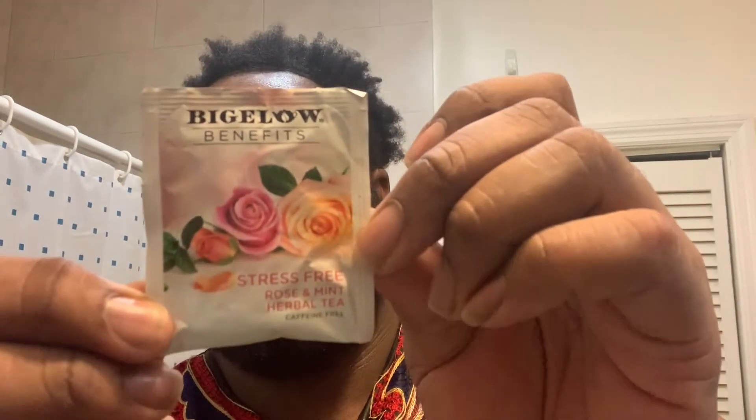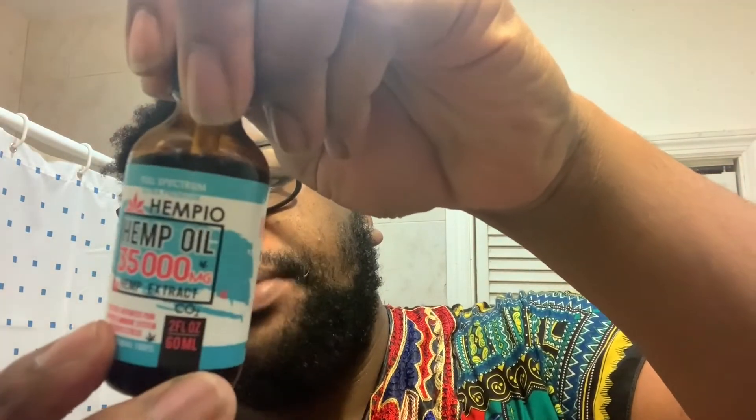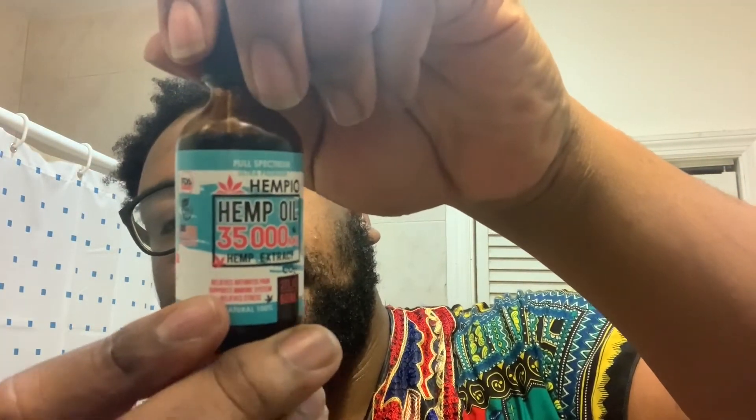One is this Nightly Calm Herbal Tea from Twinings. I also have this Stress-Free Rose Mint from Bigelow. And I have this hemp oil that I put under my tongue for 90 seconds — got this from Amazon.